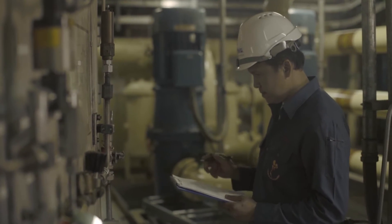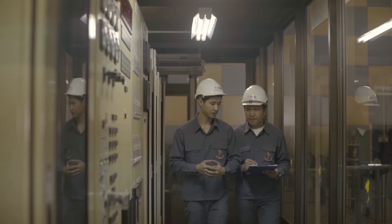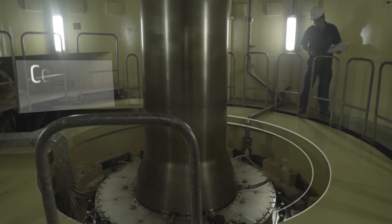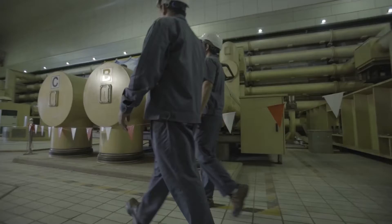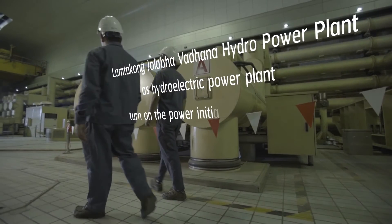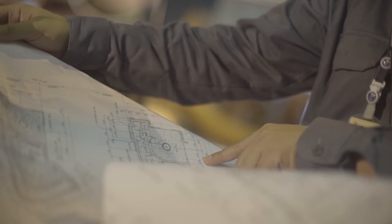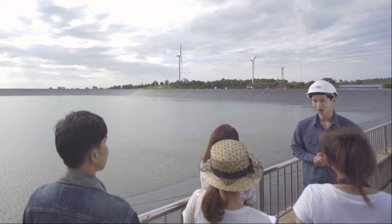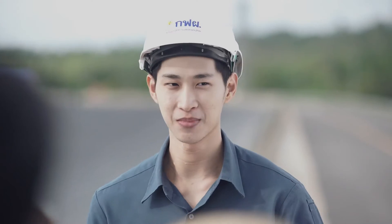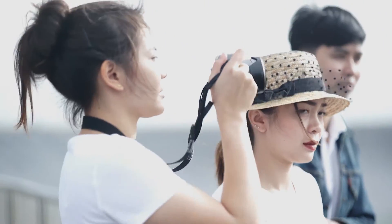And this is how the Lamta Kong Cholapa Watana hydropower plant project was initiated. The project has been planned, prepared, and studied for every possible impact. The project is implemented in two phases: the first phase has been the installation of generator units 1 and 2, and the second phase is the installation of generator units 3 and 4. The water used for generating electricity is taken from the Lamta Kong reservoir and then released back. Therefore, this is the most efficient use of water and would not affect irrigation or household consumption.